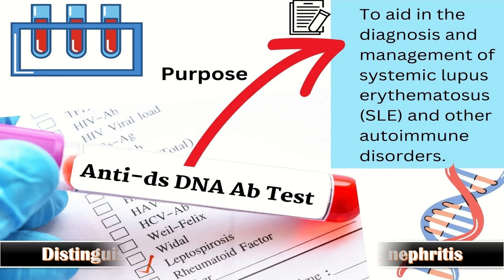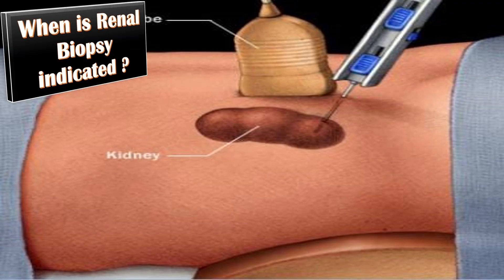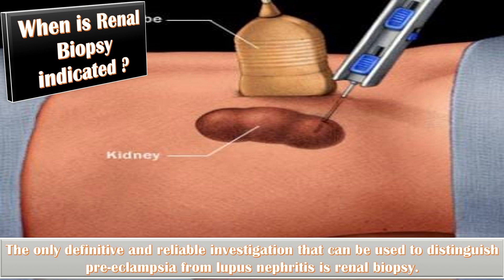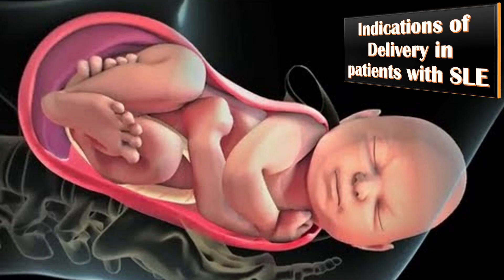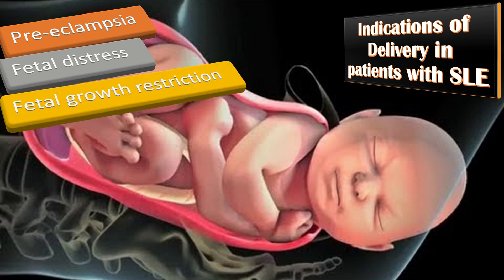To distinguish preeclampsia from lupus nephritis: the presence of hematuria or red cell casts, as well as a rise in anti-double-stranded DNA titer or fall in complement levels, may help distinguish the two. Despite these features, renal biopsy is the only definitive investigation, but is not generally performed during pregnancy due to associated complications. The most common indications for delivery are preeclampsia, followed by fetal distress, fetal growth restriction, and premature rupture of membranes.